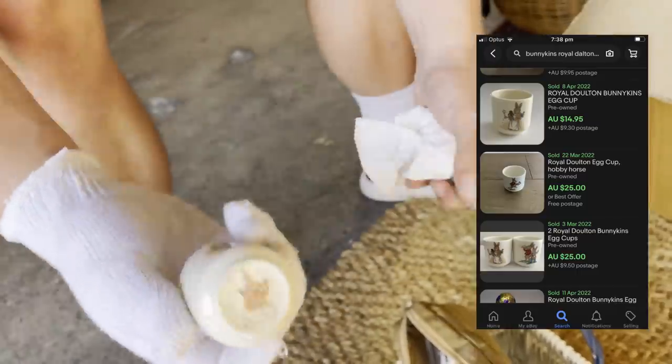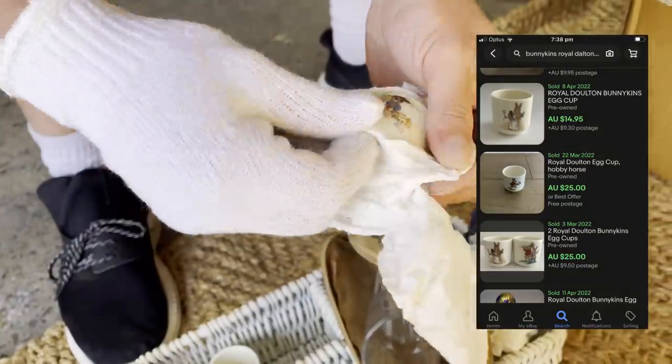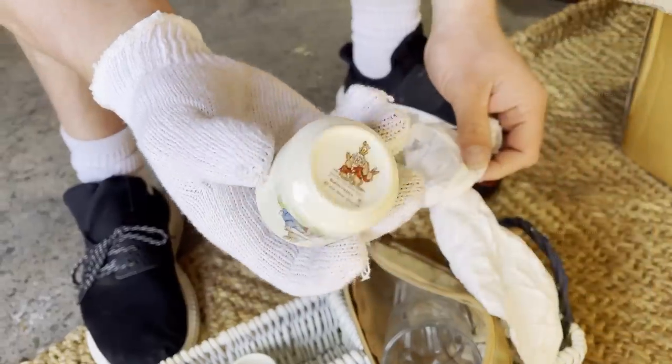It's the Bunnikins Royal Doulton. They're egg cups — little egg cups. They're actually good, they're cute.